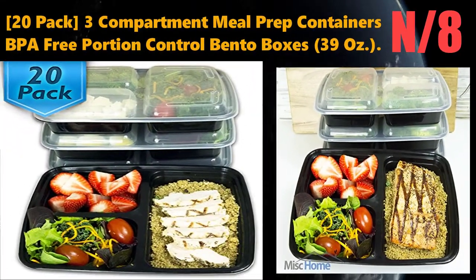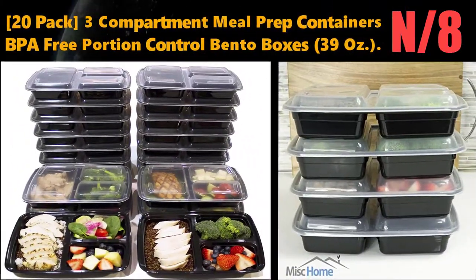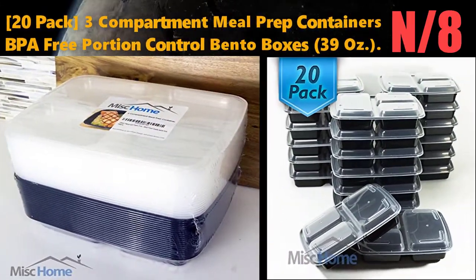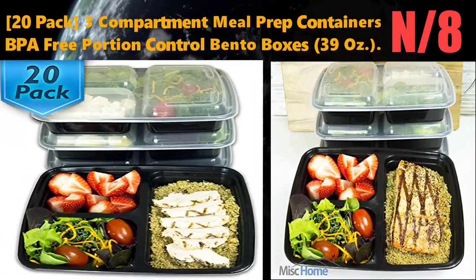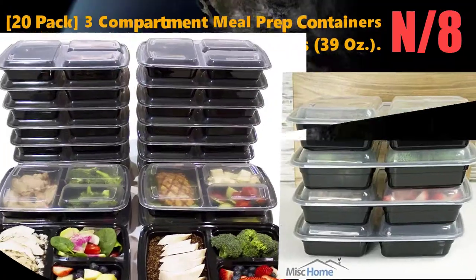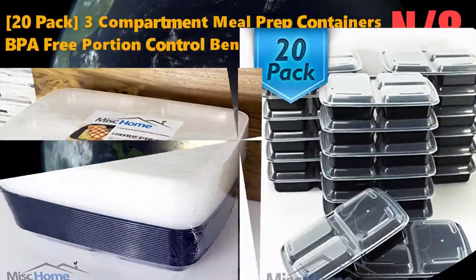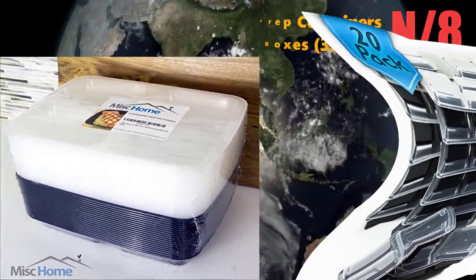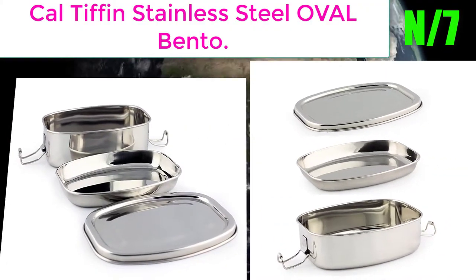Number 8: 20-pack 3-compartment meal prep containers, BPA free, portion control bento boxes, 39 oz. A fast and easy solution for meal prep, portion control, diet, fitness, and nutrition. This 20-pack of complete sets — tops and containers — bento boxes are leak resistant.